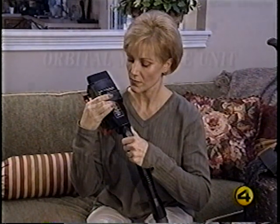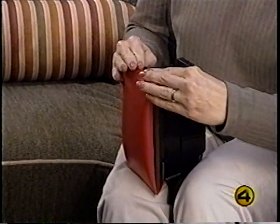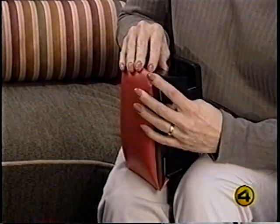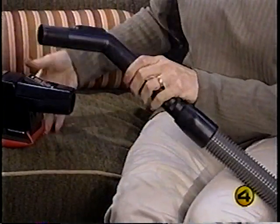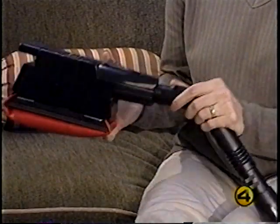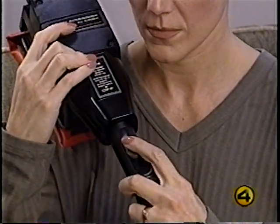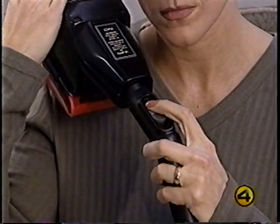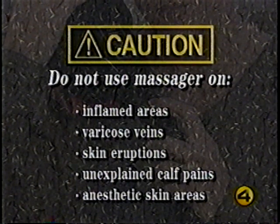The turbo accessory massage unit is intended for use where massage is desired or medically recommended. To use the orbital massage unit, attach the soft vinyl pad to the turbo accessory using the same procedure as attaching sandpaper — the dust shroud is not necessary. Attach the suction control grip to the hose, then attach the tool. Start the G6 and hit the on switch for a relaxing massage. To adjust the level of vibration, use the suction control. Do not use the orbital massager on swollen or inflamed areas, legs with varicose veins, areas with skin eruptions, unexplained calf pains, or anesthetic skin areas unless first approved by your doctor. Children must be supervised when using the massager.